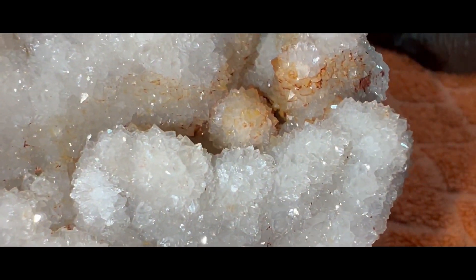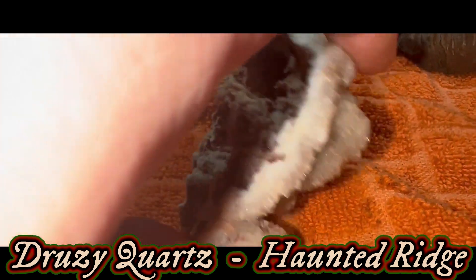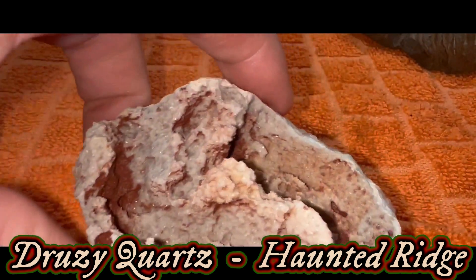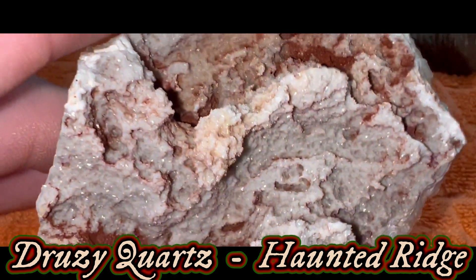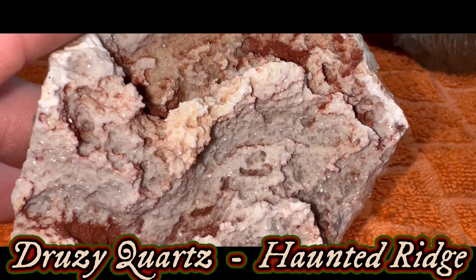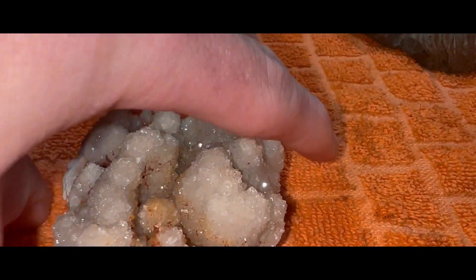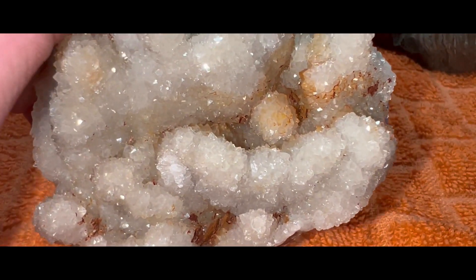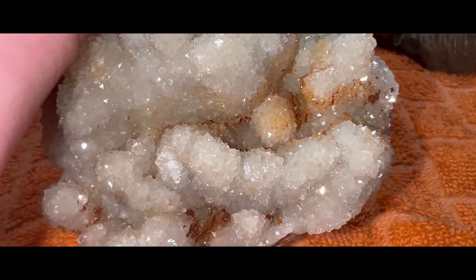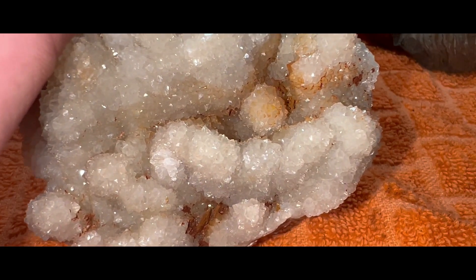I mean, look at that — some Druzy Quartz from Haunted Ridge, which I believe is in Missouri. Even the bottom of this piece is incredible. You can see the iron staining and the Druzy Quartz in the back. And then if we flip it around to the front, there's not so much iron staining but more iron deposits on this piece, which makes it look really cool. I think we're going to keep it just like that.